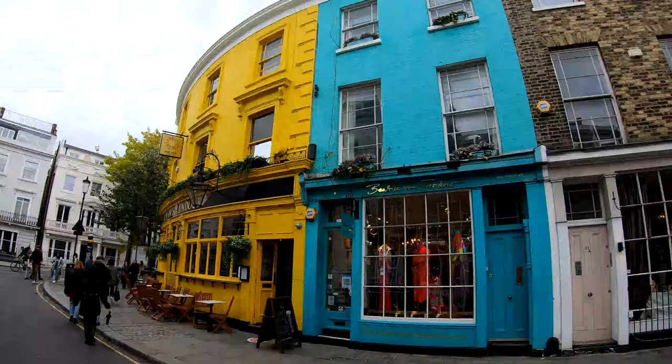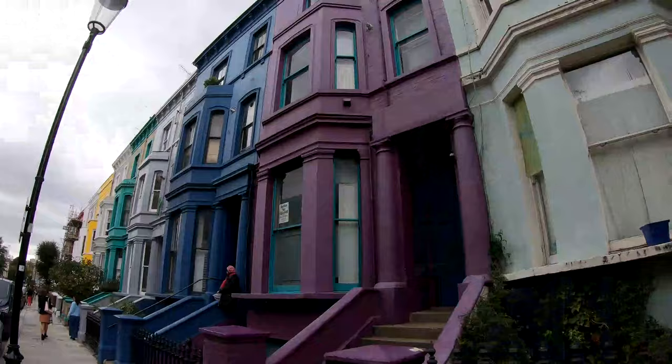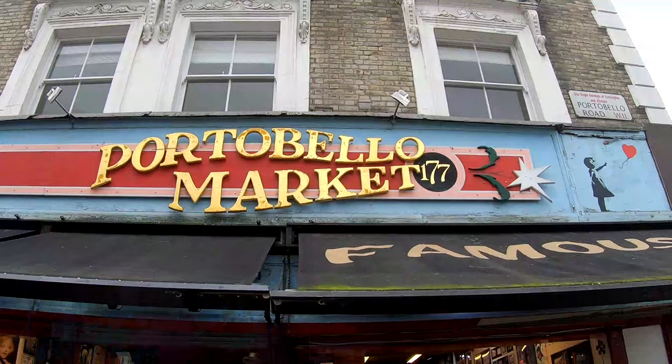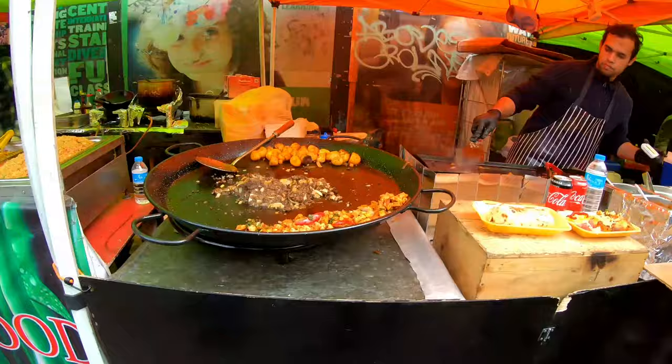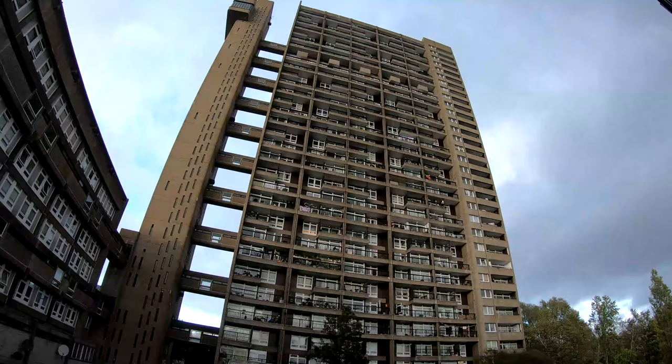Good morning and welcome back to London, where today we're in an area I've never actually been to. After living in London for nearly three years, I've never actually made it to Notting Hill. So today is the day. It's a lovely crisp October day, dry at the moment, so we're keeping our fingers crossed. We're going to explore the area around Notting Hill, which is in western London.